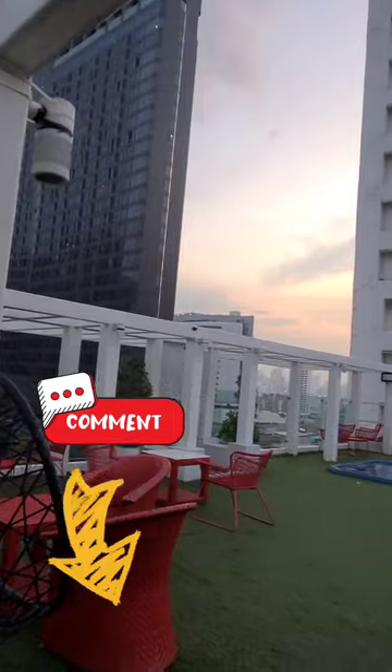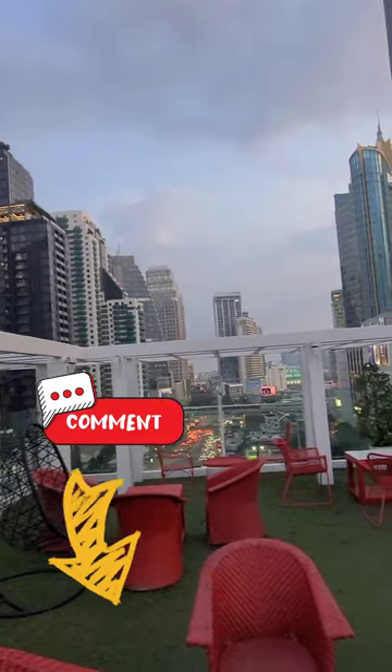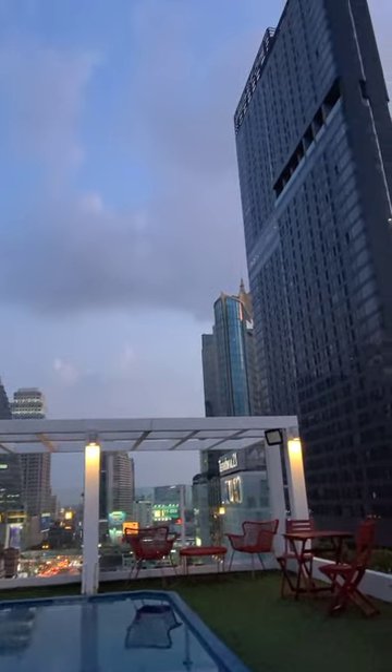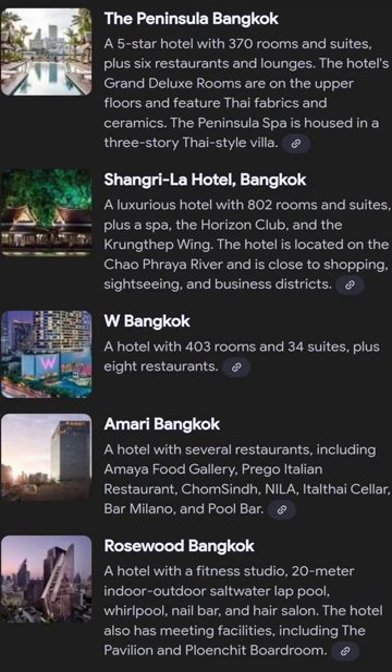Comment below and let me know what's the best hotel rooftop that you've been to that you really liked in terms of the view. Here's my list of the top five best hotels in Bangkok with amazing rooftop views.